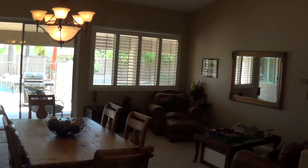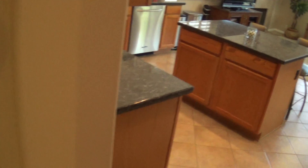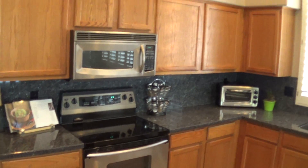Walk in directly to the family room, into the kitchen. Stainless steel appliances.